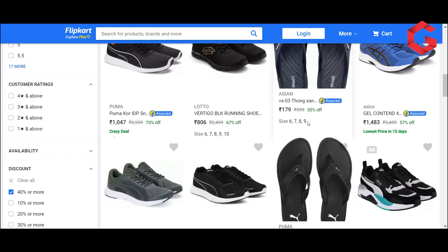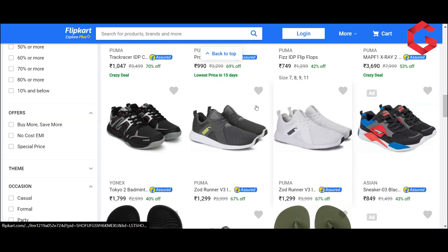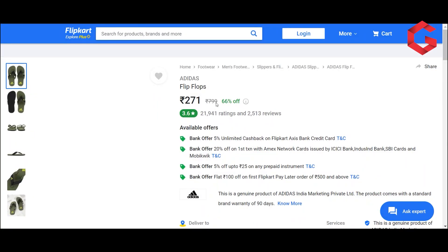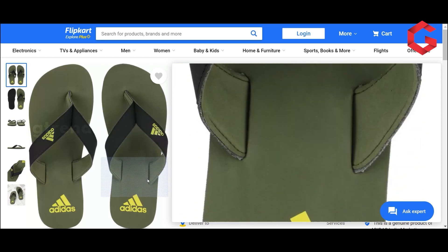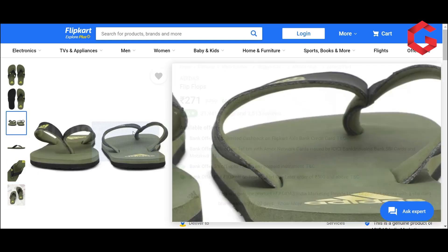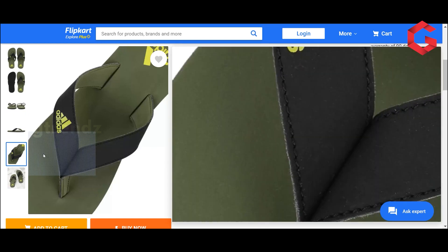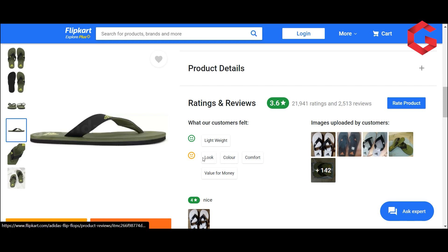Now you can see the sizes available — 7 to 9 and 10-11. We will check this Adidas product again. It has a 3.6 rating with a 66% offer. This is an original product — you can verify it by checking the dot or printing on the straps to confirm authenticity. Look for ratings on value for money, comfort, color, and look.